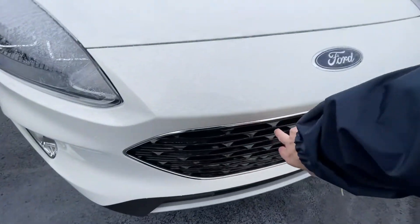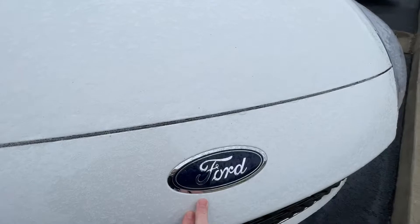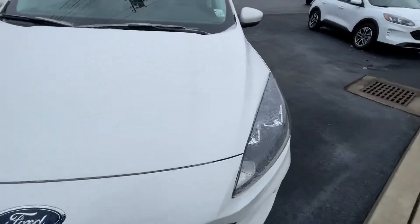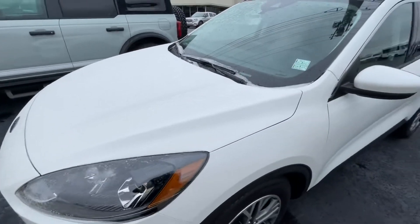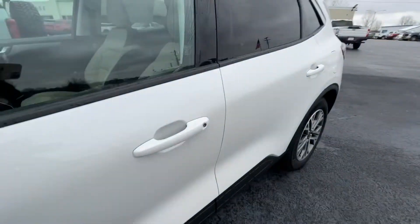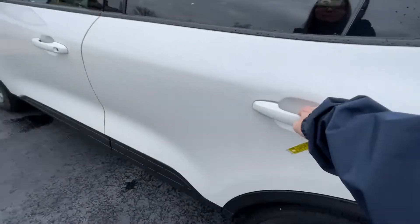Up here you've got the blackout grille and a nice big Ford logo. We do have ice on this — it's a new vehicle so we're not going to see anything underneath there, but we've had our share of it this winter for some reason.